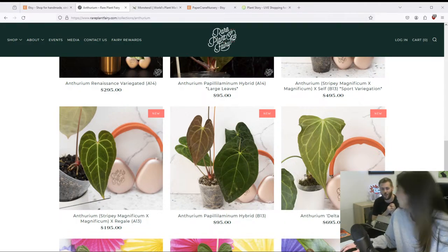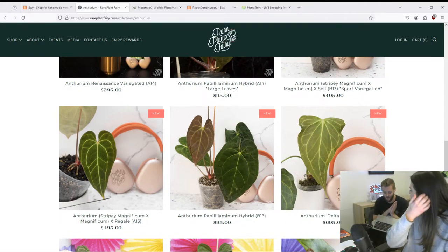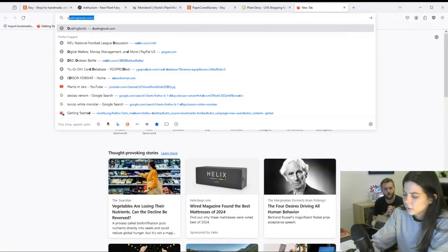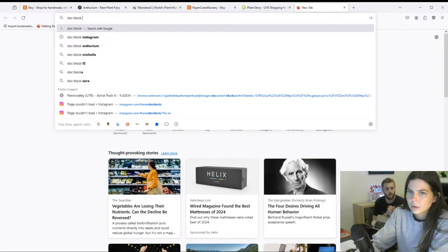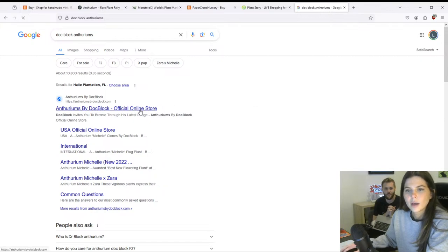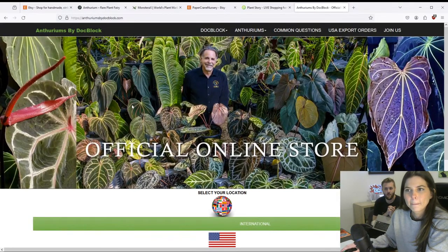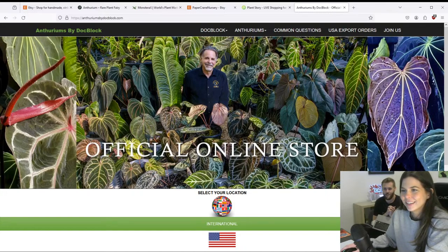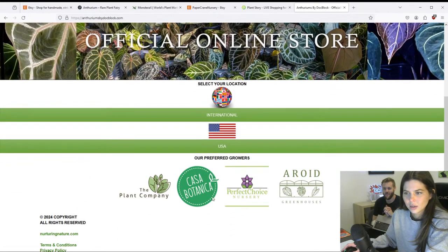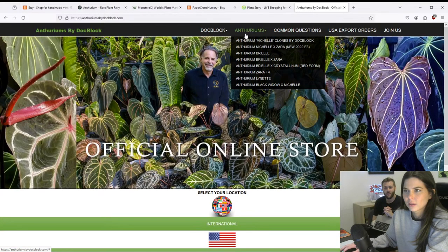Rare Plant Fairy is becoming an official Duck Block distributor — that's interesting. Duck Block is the anthurium hybridizer I was talking about. I follow him on Instagram but I've never been on his website. Oh wow, his website looks different than I remember — it's pretty cool. He's very famous in the plant growing world. The website doesn't have a lot going on here but... oh there we go, some pictures.